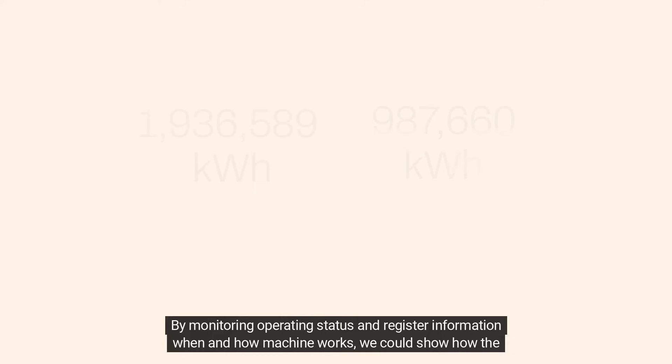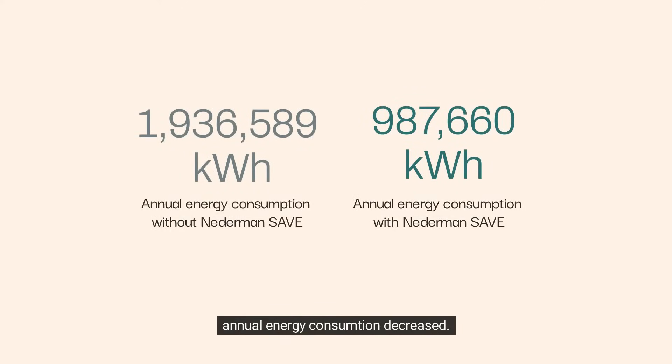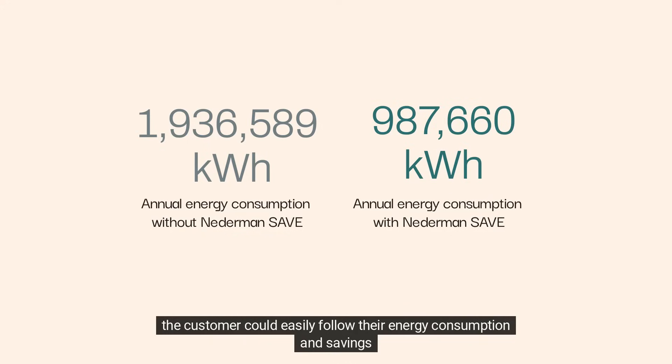By monitoring operating status and registering information on when and how machines work, we could show how annual energy consumption decreased. By comparing energy consumption before and after the installation of Nederman SAVE, the customer could easily follow their energy consumption and savings.